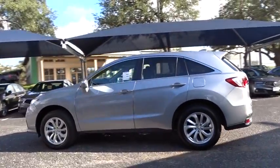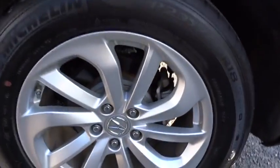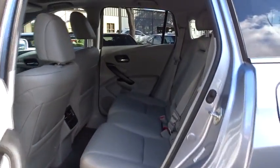Here are some of this vehicle's great options: stability control, traction control, keyless entry, steering wheel audio controls, anti-lock braking system, power liftgate, and power passenger seat.